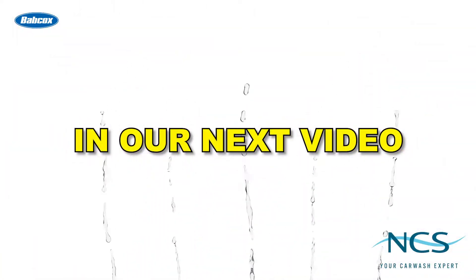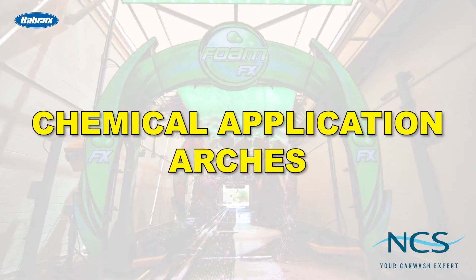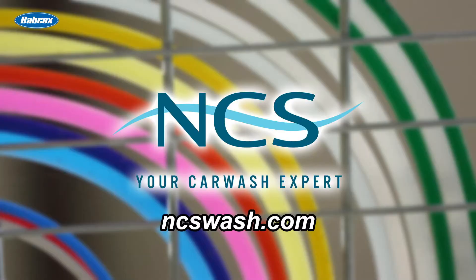In our next video, we will look at chemical application arches and important messaging opportunities. But that's a wrap on this video. I'm Rich DiPaolo, and thank you for watching. Visit ncswash.com for commercial car wash equipment, service, and solutions.